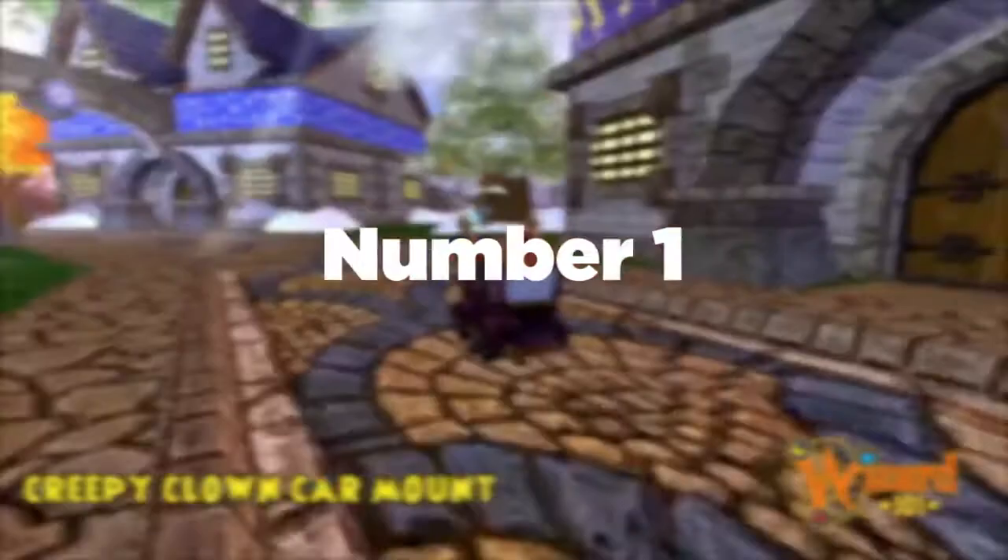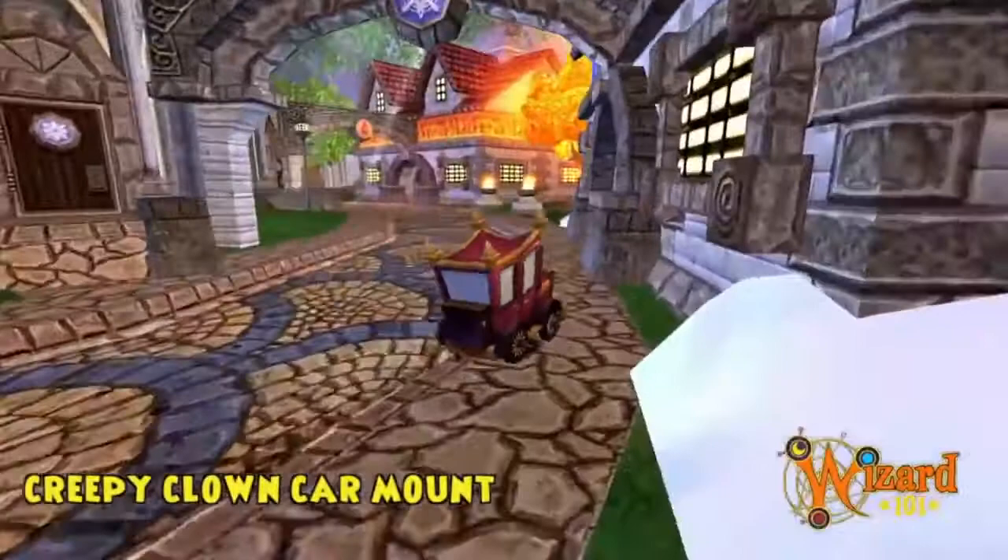Number one: did you know that if you look inside the spooky carnival mount you can actually see the person inside driving the vehicle? Number two: assuming that everyone knows this already, but did you know that Selena Gomez was a part of an event during Crab Alley?